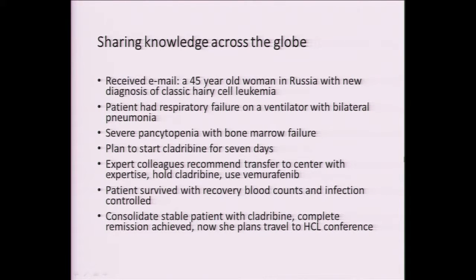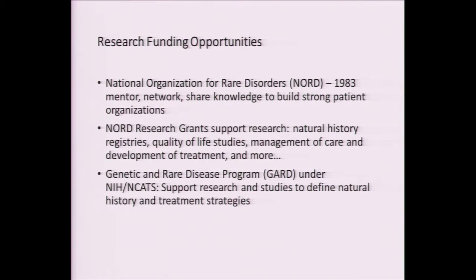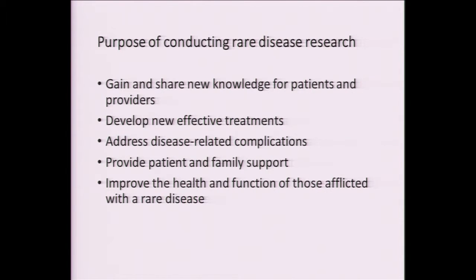She's coming to join us at the upcoming hairy cell conference in Germany. There are also research funding opportunities — there's the National Organization for Rare Disorders, as well as NCATS itself, which supports natural history studies and studies to improve treatment strategies for patients. The importance of conducting research in rare diseases: we can gain and share new knowledge for patients and their providers, develop new effective treatments, address disease-related complications, and get this information by having patient registries. This provides patient and family support and will overall improve the health and function of patients afflicted with a rare disease.